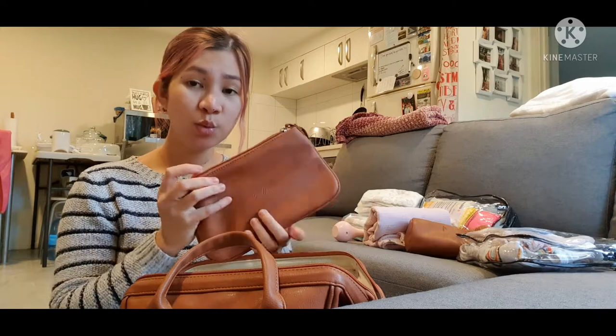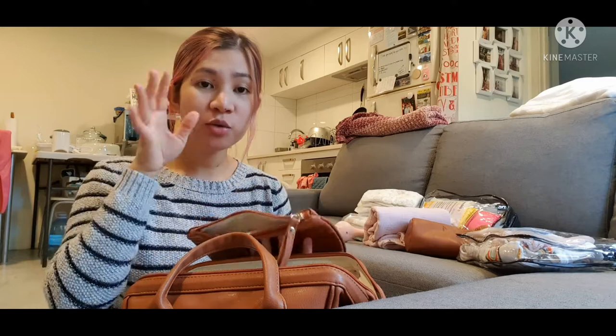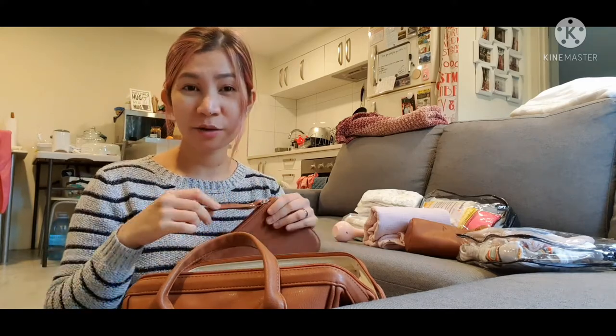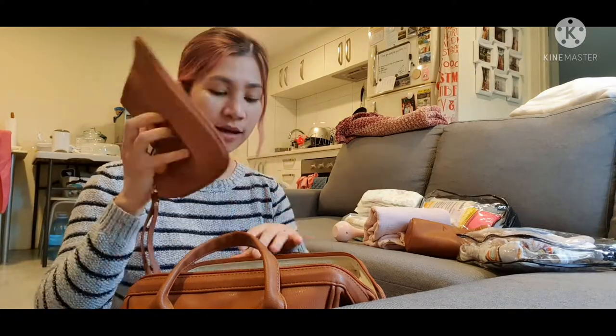I've also got this small pouch that comes with the bag from La Mere. This is where I normally store all my personal stuff — my keys, wallet, and cell phone — so it's easier to access them. I don't want to swim through the whole bag looking for small things, so yeah, this is for my personal stuff.